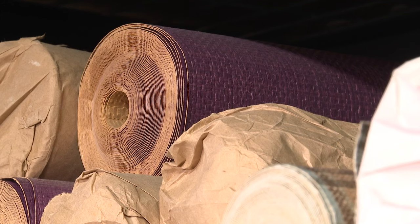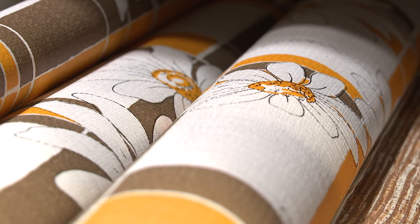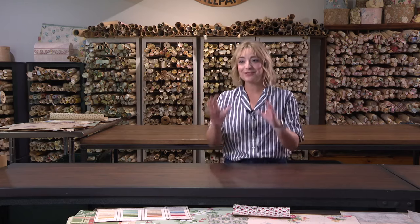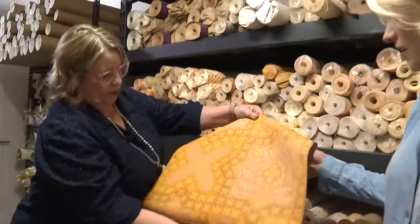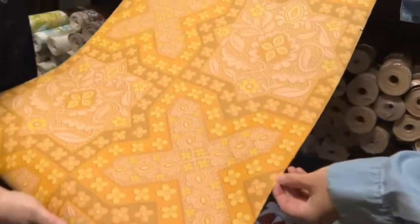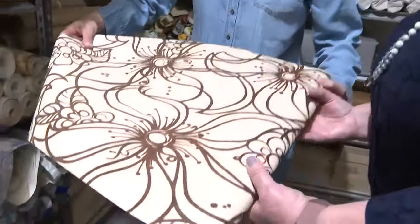They specialize in 1920 to 1970s wallpaper. This collection has about 14,000 rolls of authentic vintage wallpaper. How do you keep it organized? Good question — it's mostly mental. We do have it organized in groups, in matching patterns, also by origin. Could be London, Philadelphia, Peoria.